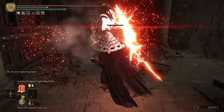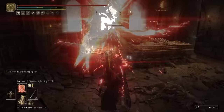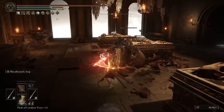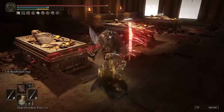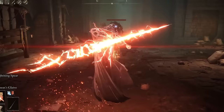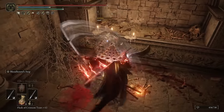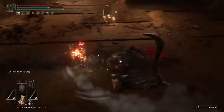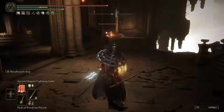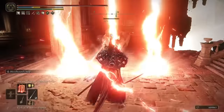For this build you really want to focus on both faith and dexterity. With faith, the higher it is the more you can utilize the super powerful lightning incantations. With dexterity, we want really good melee damage and we want to take advantage of the Bolt of Gransax — the best lightning weapon in Elden Ring. This build has extremely deadly lightning abilities, very high damage melee attacks, and most importantly it is extremely reliable.